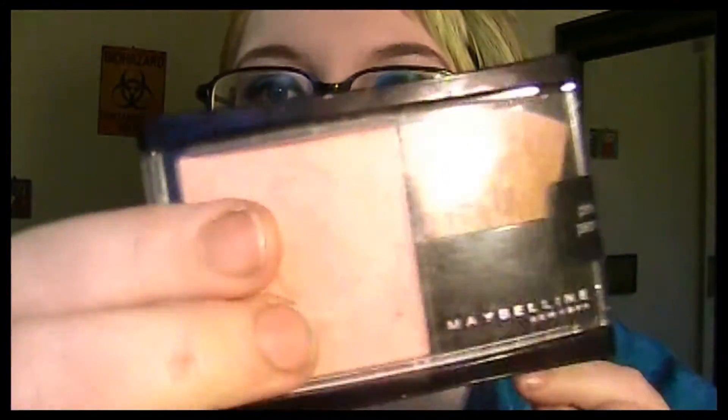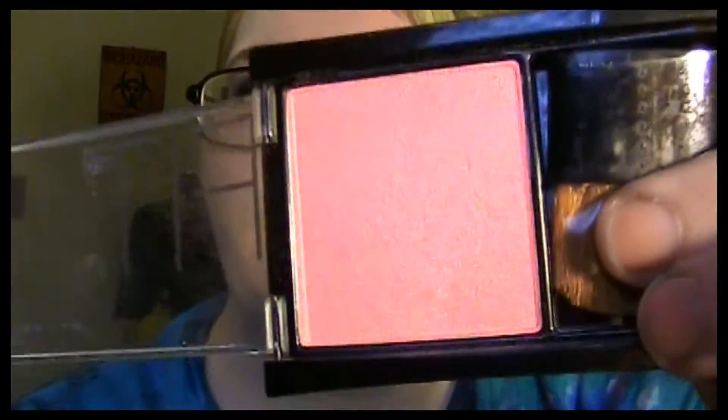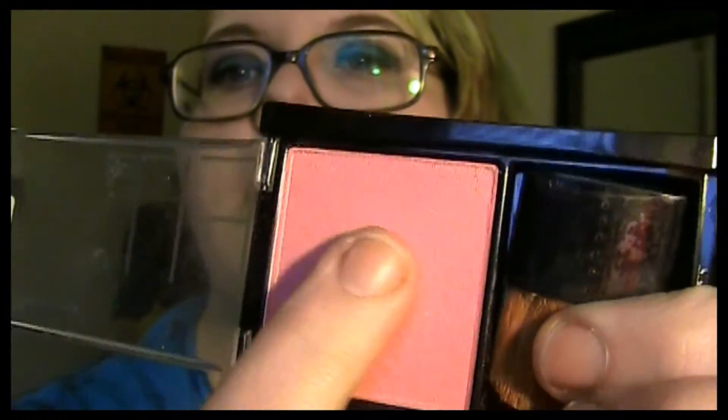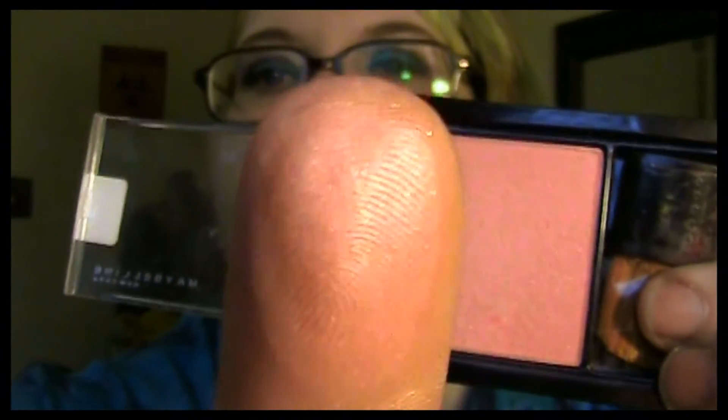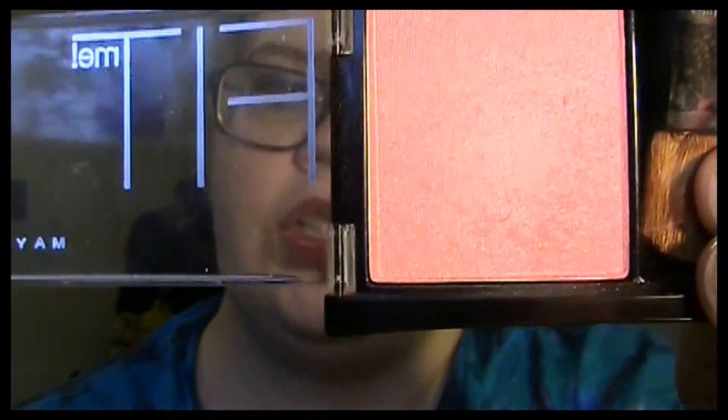The next is a newer Fit Me blush and it is in Medium Pink — it just looks like this. It has nice shimmer; a lot of my blushes are very shimmery and I like shimmery blushes. It kind of reminds me of the TIGI but it's just lighter.